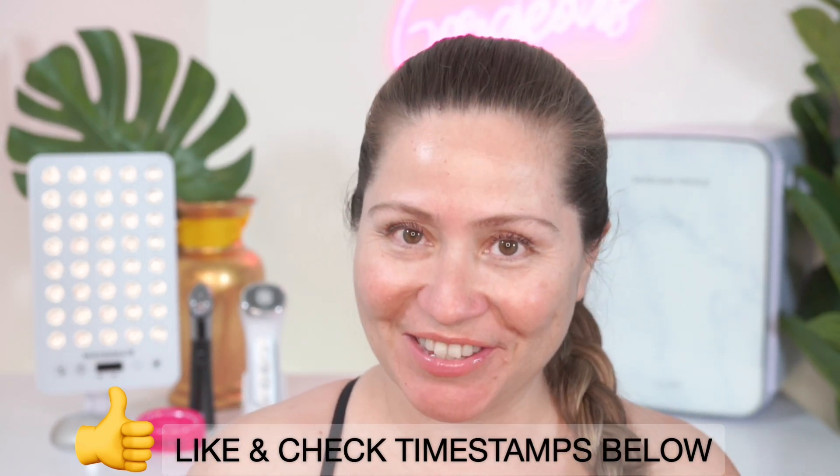Before we get started, I want to give you a quick introduction of my history using skin devices. I am a review channel, but even before I did reviews, I started using devices on and off since I was 26 years old. I have used literally every single device that came on the market, and many that you have not heard of. I have been a skin device lover for 20 years — I'm 46, so I started at 26.